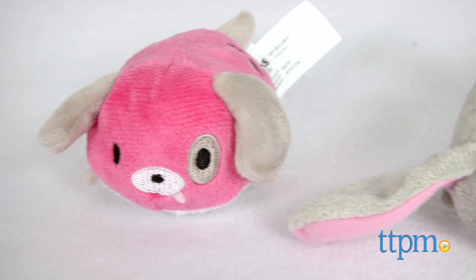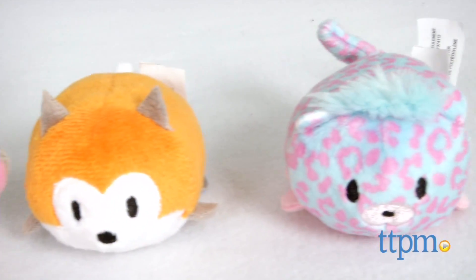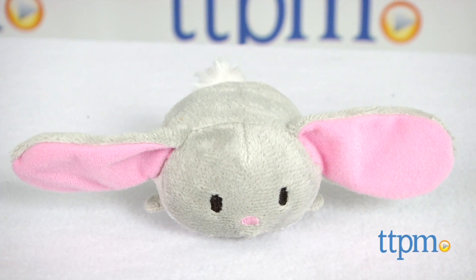These are small collectible stuffed animals that you can stack on top of one another. There are four characters to collect: Poppy the Puppy, Bonnie the Bunny, Kiki the Fox, and Checkers the Cheetah.